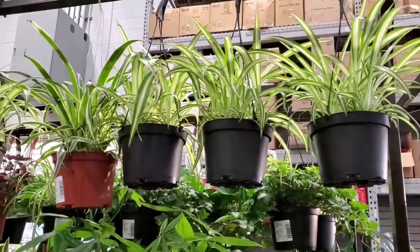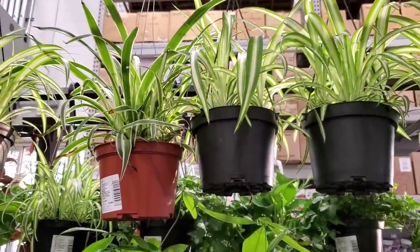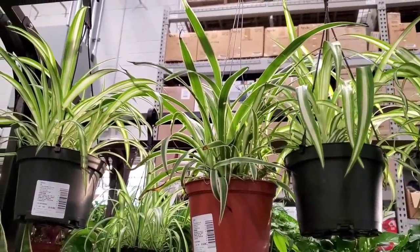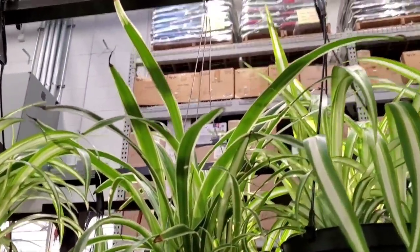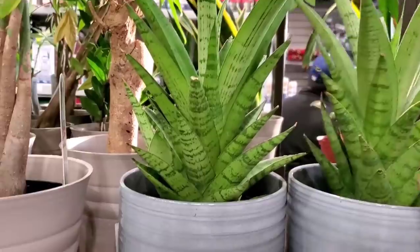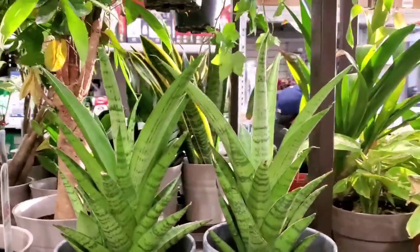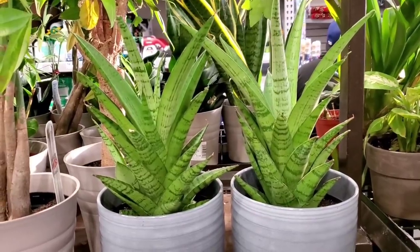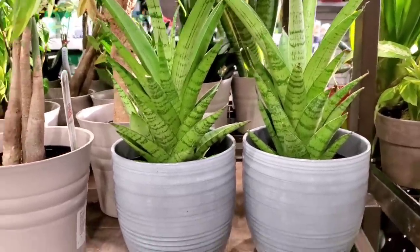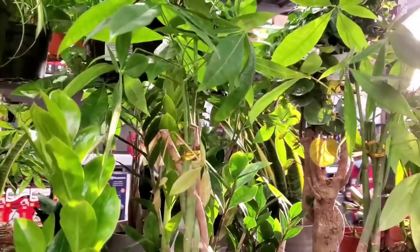They have spider plants — $9.98 for the hanging basket — and they have both types of variegations: the inside variegated and the outside one, the marginata. They have a Sansevieria in really pretty pots. These are $19.98 — they are the Cori Nursery pots, and Cori Nursery is the same nursery that distributes the Syngonium albos to all the different Lowe's locations.